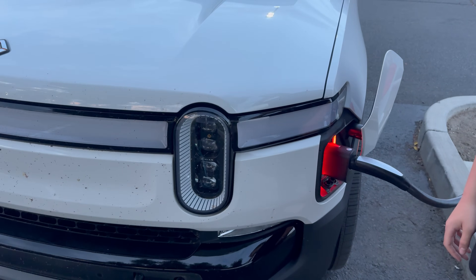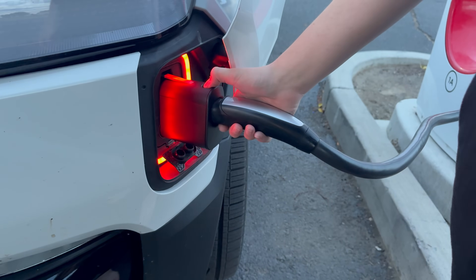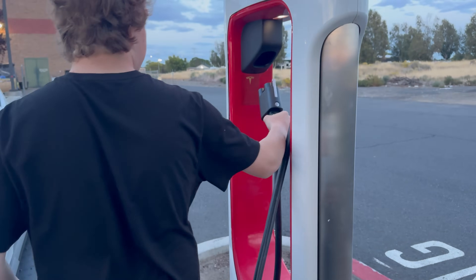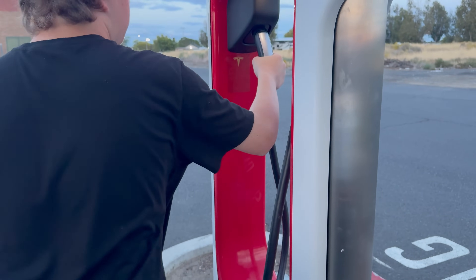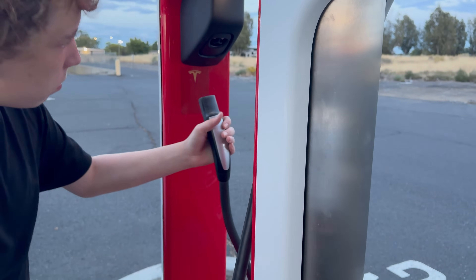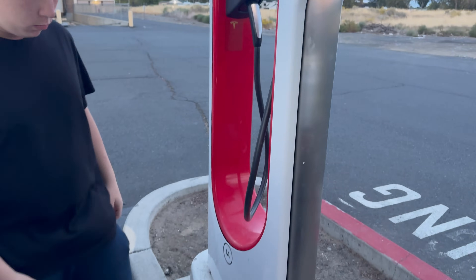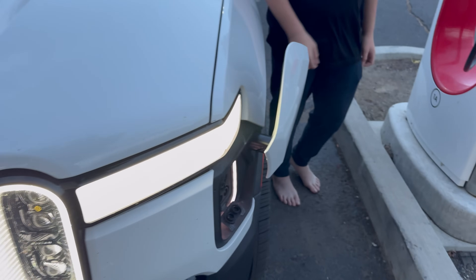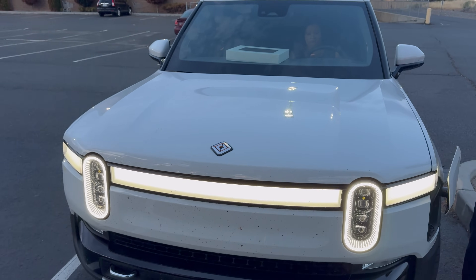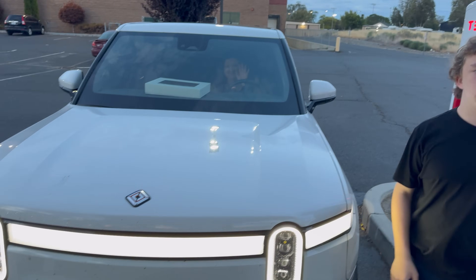We stopped charging through the app — go ahead and see if you can pull that out now. Good, let's go ahead and plug it right back into the Magic Dock. Now the Tesla connector comes out easily on its own. That's how you use the Magic Dock. We decided to stop charging — I was getting a max of 150 kilowatts. I don't really need it; I'm going to go home and charge for free. But I wanted to show you how it works.